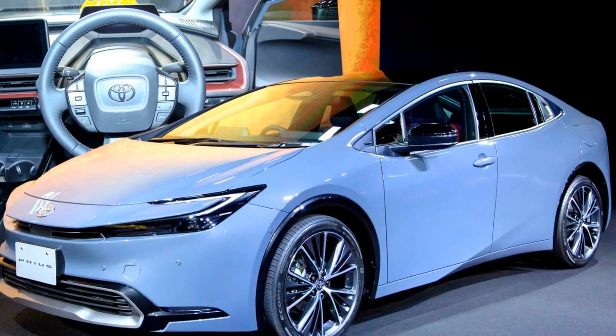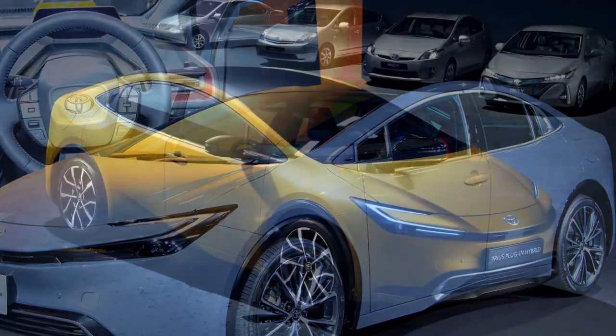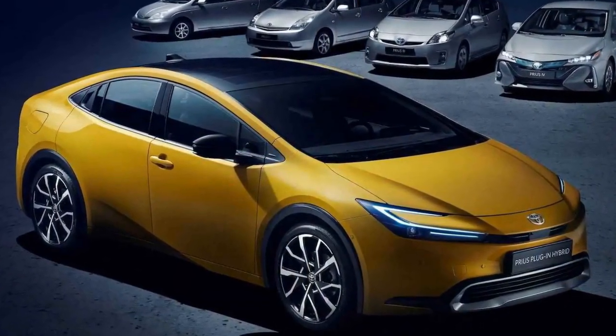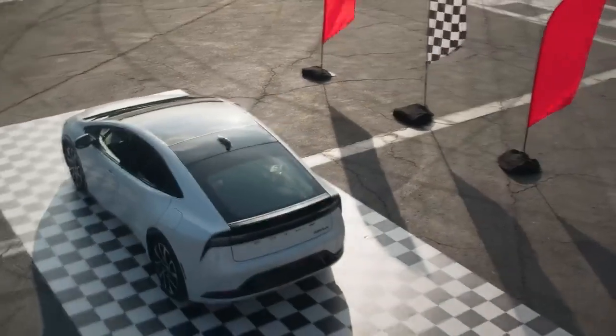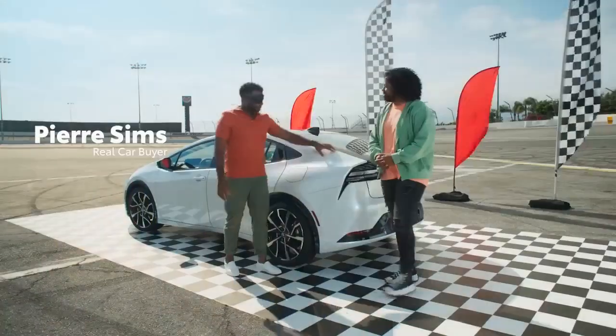Building upon the legacy of its predecessors, the Prius Prime combines cutting-edge technology, enhanced efficiency, and a sleek design to offer consumers an environmentally conscious and practical driving experience. In this comprehensive review, we delve into the key features and innovations that make the 2023 Toyota Prius Prime a standout choice in the hybrid market.